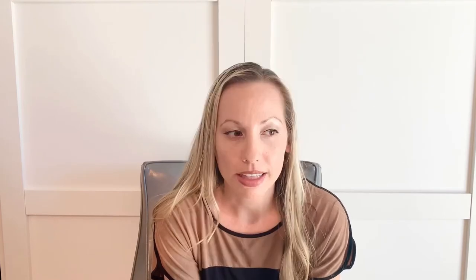I found an app called Stylebook in the iOS App Store. I think it was $3.99 to download. What you can do is basically — think Clueless for your closet — where you take pictures of all the items that you own on a solid color backdrop, and then in the app you can remove the backdrop so you get really nice pictures, and you can then create outfits with it.